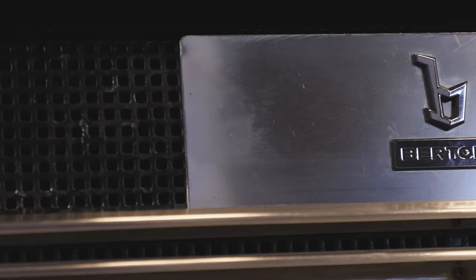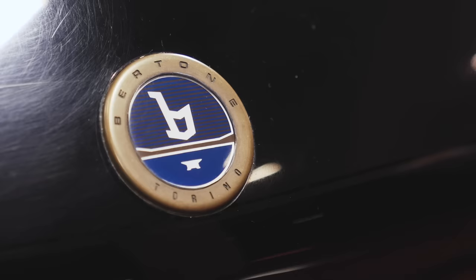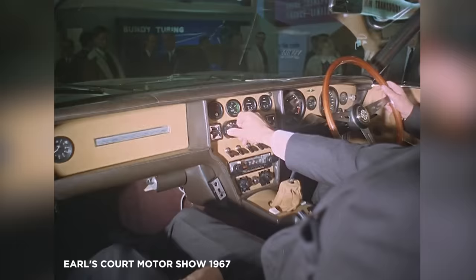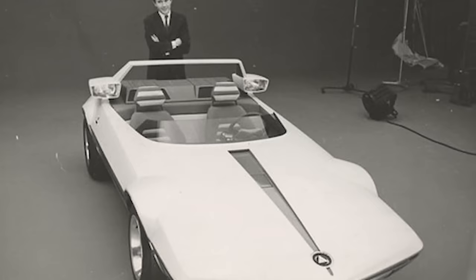This is a special display at Retromobile, really celebrating the work of Bertone, one of Italy's finest, most famous coachbuilders and designers. Sadly Bertone lasted just under 100 years — they went bust in 2014 — but their peak was the 50s, 60s, 70s and into the early 80s. One of their top designers was a guy called Marcello Gandini.